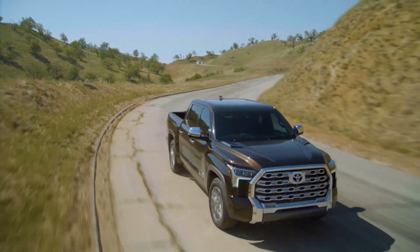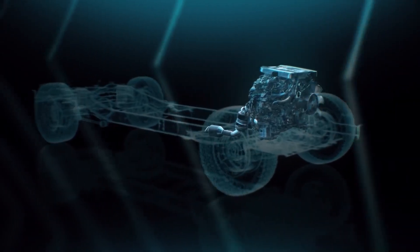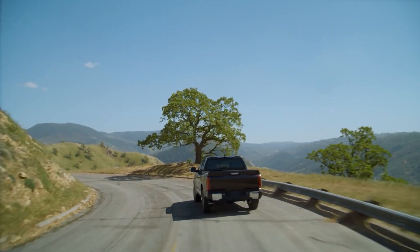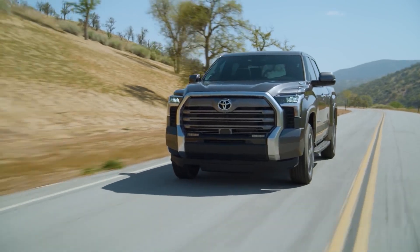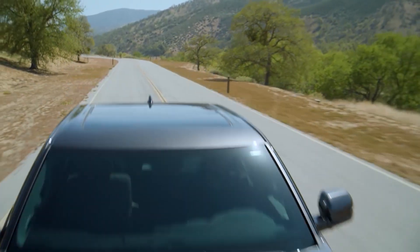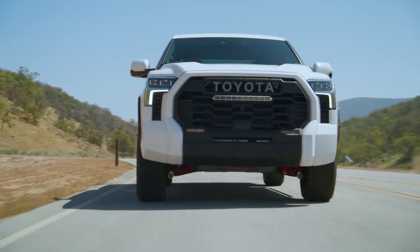Toyota's Tundra full-size pickup truck has tons of new features and technology, and now there's a one-stop flagship model. This newly announced Tundra Capstone also has a few unique features of its own. It will arrive in the spring, positioning above the Platinum and 1794 models in the truck lineup.